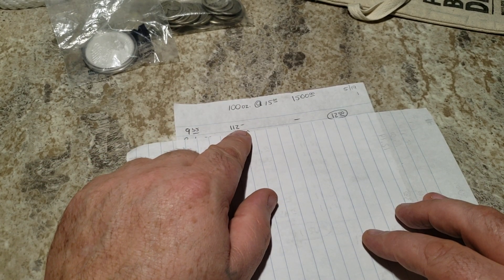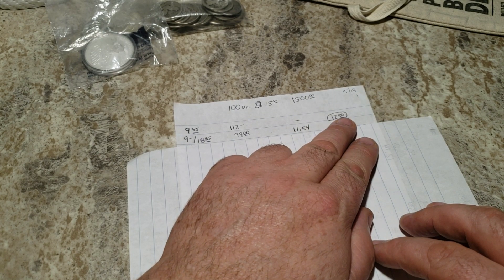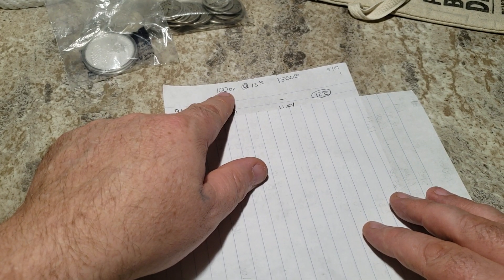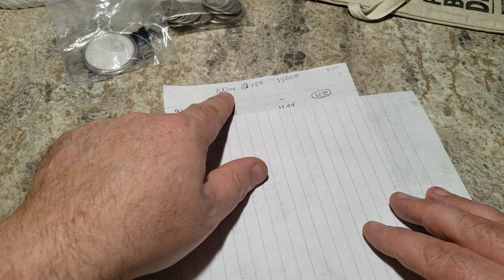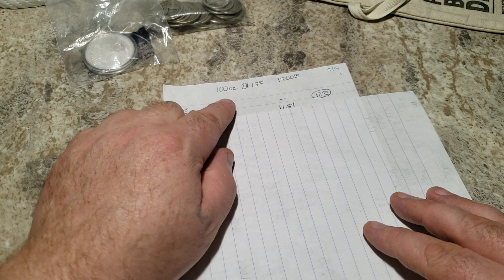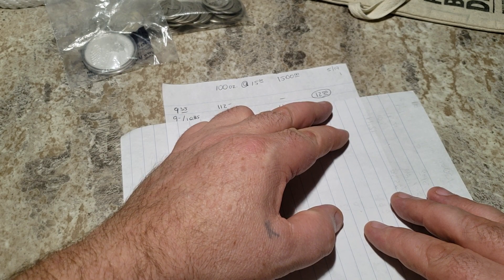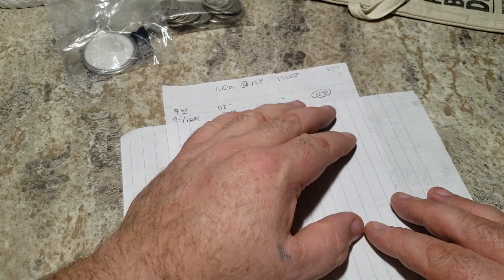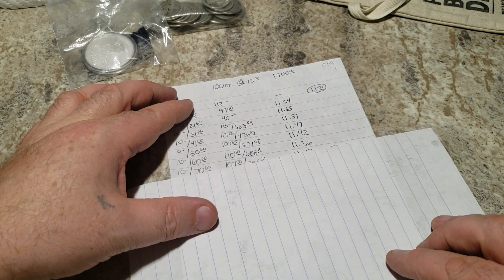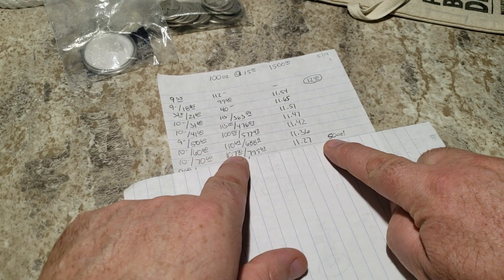When I started at 12 and a half times face, I thought it'd be nice if I could get through my hundred ounces with $100 face value of 90% constitutional silver within the goal. I started at 12.50 and thought if I can get the average down to 11.50, I'd save $100 on a hundred dollar bag. You can see my prices slowly coming down, and then I got one more good price which got me to 50 ounces of constitutional silver — which was nice.